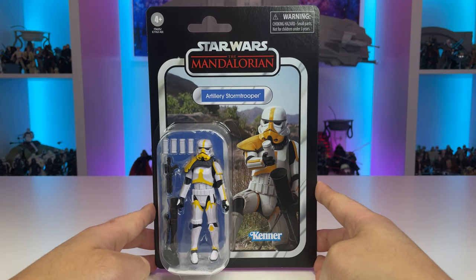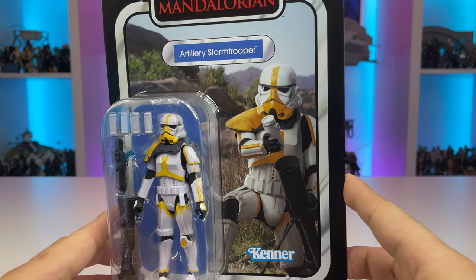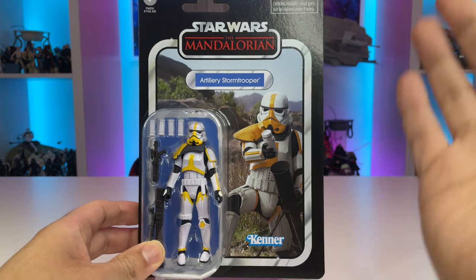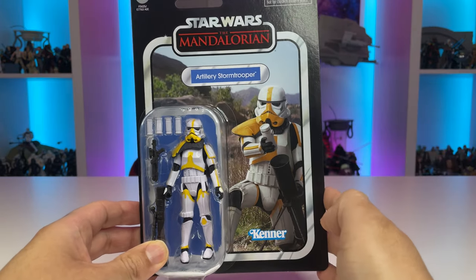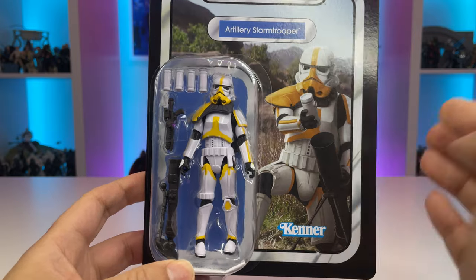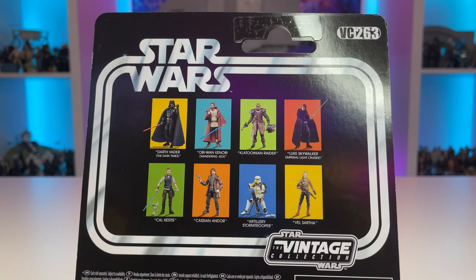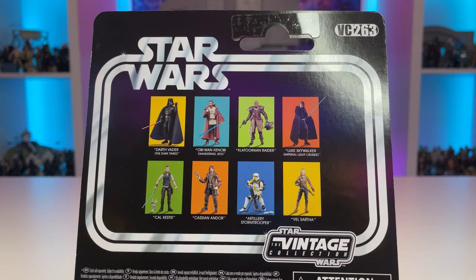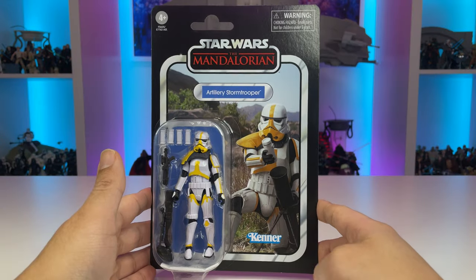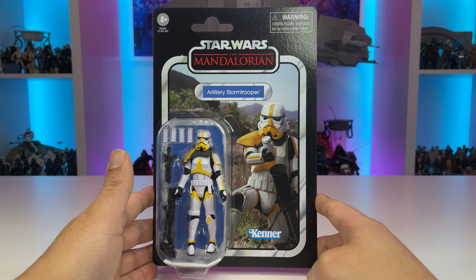First up, we have the artillery stormtrooper from The Mandalorian. We have a fantastic image of the character here loading a grenade into his mortar as he provides support to his fellow Imperial forces on Tython — a really nice image. Love the Kenner logo down below. All in all, a fantastic card back. Additionally, we have this awesome stormtrooper with lots of accessories: his grenades, his mortar, and really nice paint deco. He's BC-263 in the line, and you can see all the other figures from this wave plus Vader and Kenobi from the previous wave. I'm really excited to add this to my Mandalorian carded collection and also my Imperial Stormtrooper carded collection.